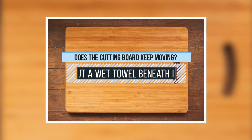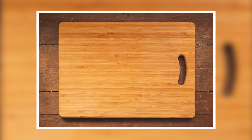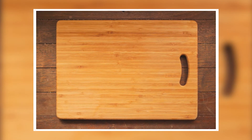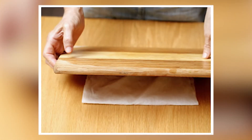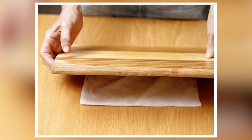1. Does the cutting board keep moving? Put a wet towel beneath it. I know how frustrating it is when the cutting board moves as you use it. To remove that frustration, all you have to do is place a wet towel beneath it and the towel will do the job for you.